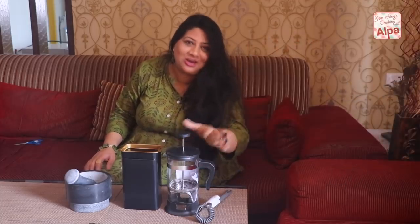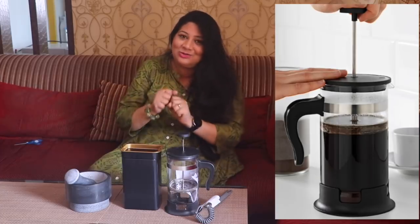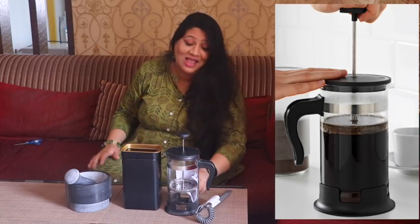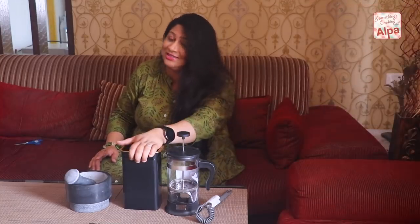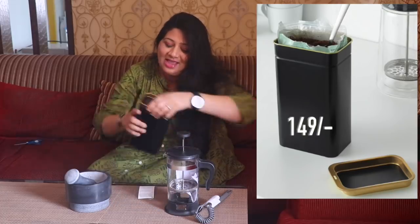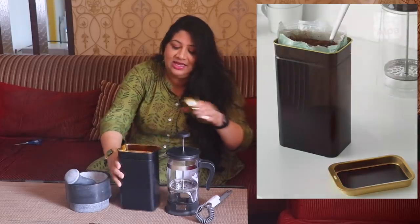I got this French press, which me and my husband are totally excited to use every morning on weekends for breakfast. It's 699 rupees and will make fresh coffee. I also got this container to store my coffee in — it was for 149 rupees and it's just absolutely gorgeous. I love this container.